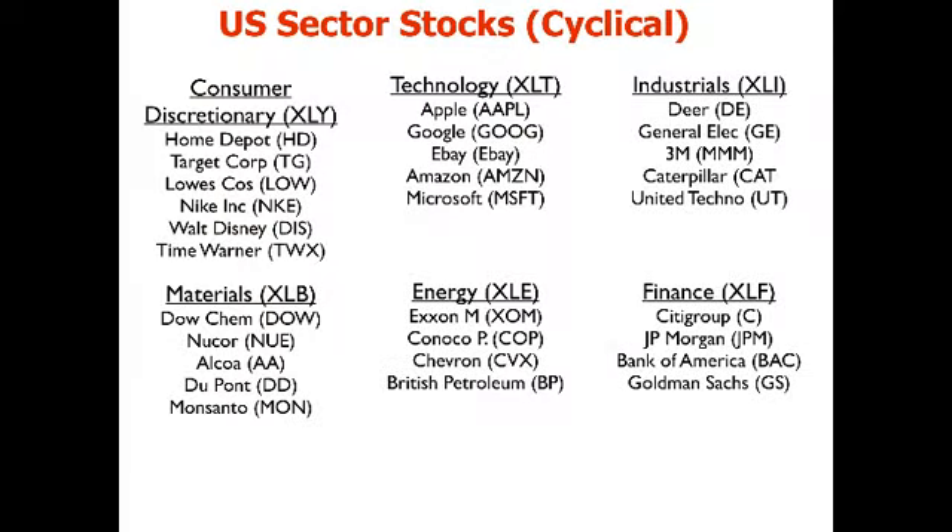These are the cyclical sectors: consumer discretionary (luxury goods), technology companies, industrials, finance, energy, and materials. Once again, you can buy the individual stocks or the entire sector ETF. Among these sectors, industrials and materials are the most cyclical, and technology is the least cyclical.